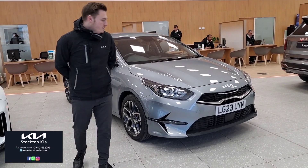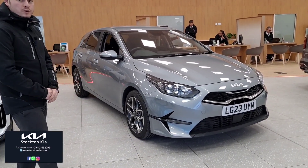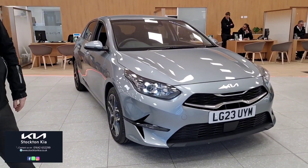Hi guys and welcome to Stockton Kia. Today I'm very proud to present this Kia used approved Ceed 3 finished in lunar silver.